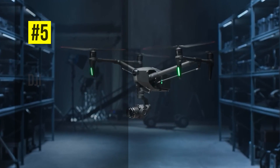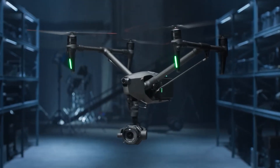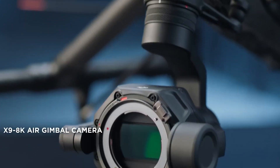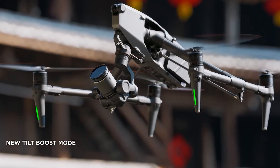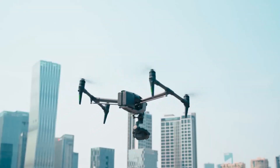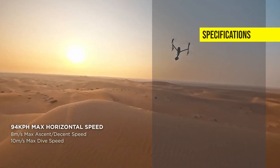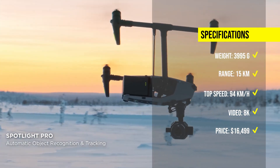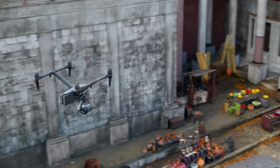At number 5, we have the DJI Inspire 3, the world's ultimate cinema drone. The Inspire 3 is an integrated cinema camera drone with a full-frame 8K imaging system. It has tilt boost and 360-degree pan-dual configurations. The Inspire 3 has a flight time of up to 28 minutes, a top speed of 94 km per hour, and a maximum transmission range of 15 km. The DJI Inspire 3 is available for $16,499.